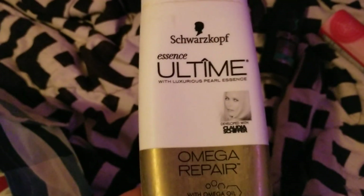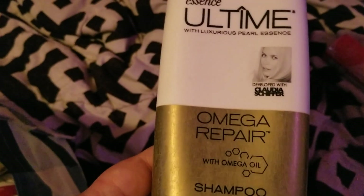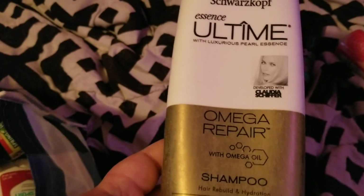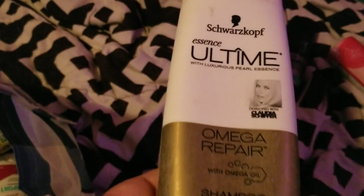I went through this Schwarzkopf all-time omega repair shampoo and this was really good. You can't repurchase this kind anymore since it was an older one, but it was really good and it lasted well.